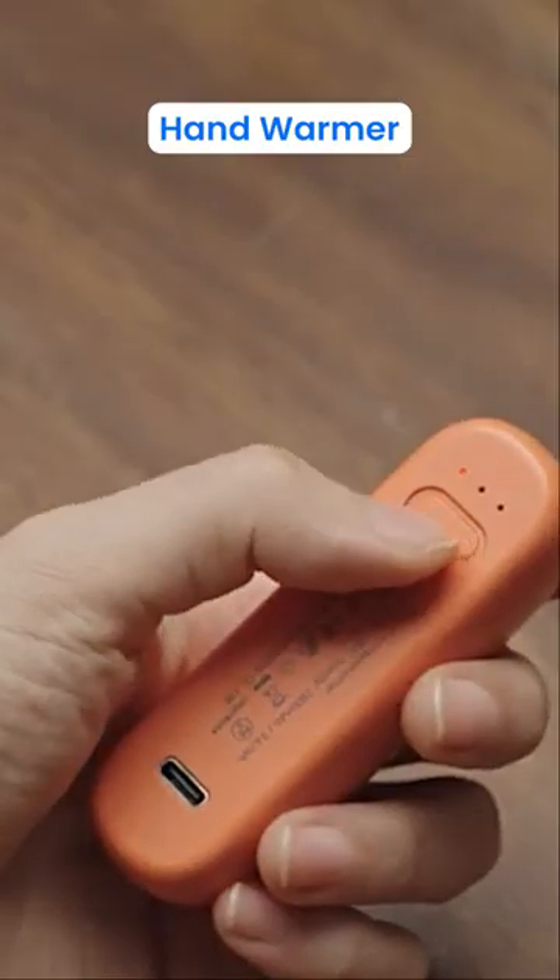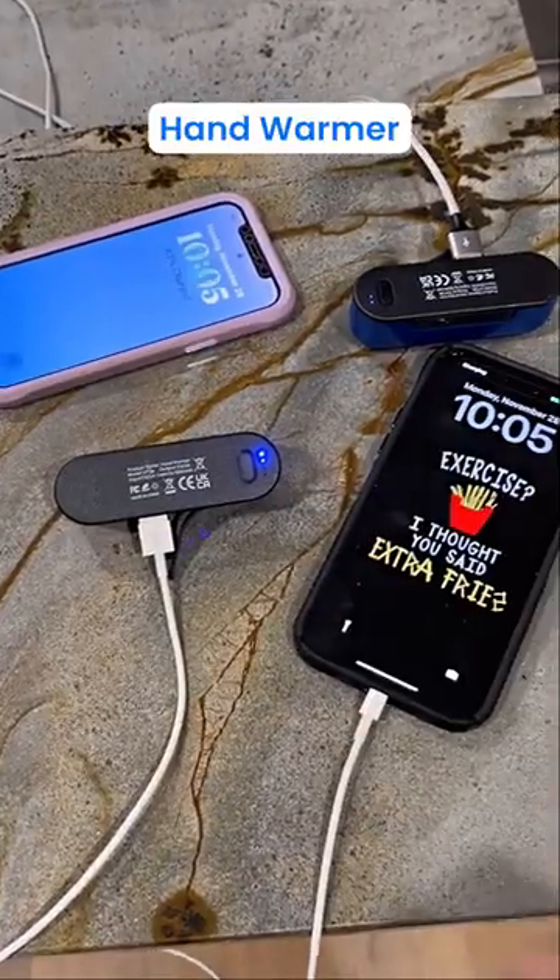This device can warm your hands for up to 16 hours and allows you to charge two smartphones at once.